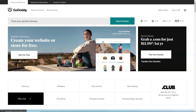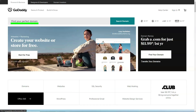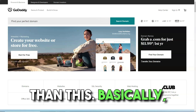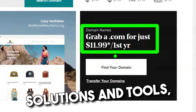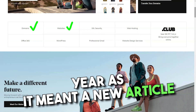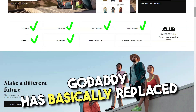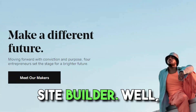Until now, GoDaddy has been mostly known for domain registration. However, many people do not realize there is much more to it than that. It is essentially a dynamic service provider with a wide range of solutions and tools, including a website builder. 2017 was a particularly exciting year, as it marked a new chapter for the company and its customers.